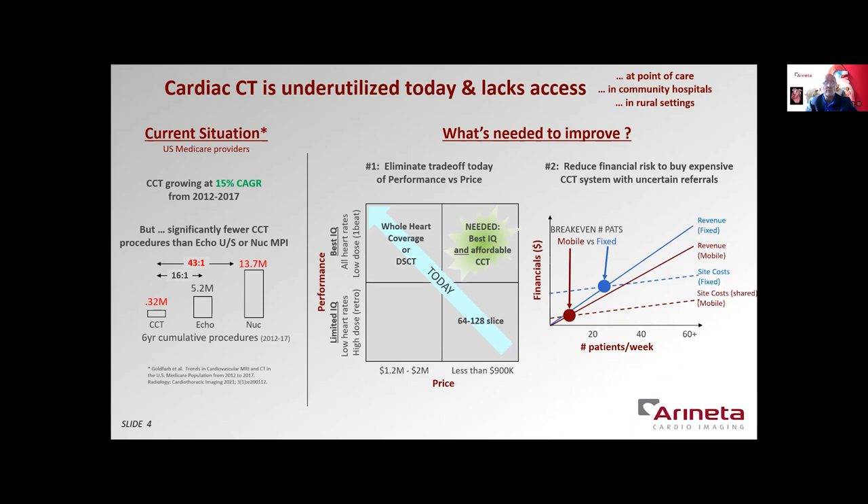In the past, new imaging modalities such as MR or PET-CT were able to grow because mobile systems made them more affordable to new imaging centers as their practice was starting, and can reduce the number of patients for break-even to 5 to 10 per week.